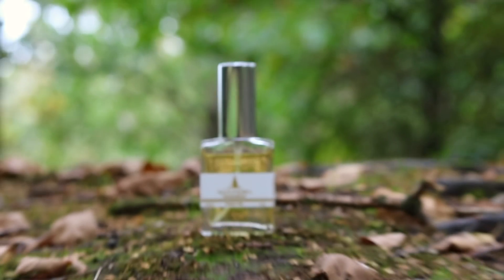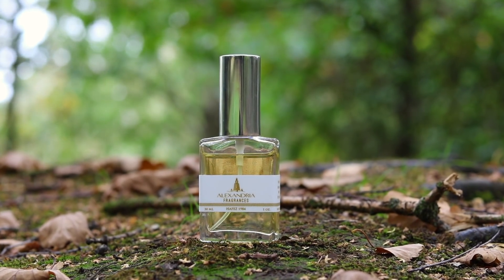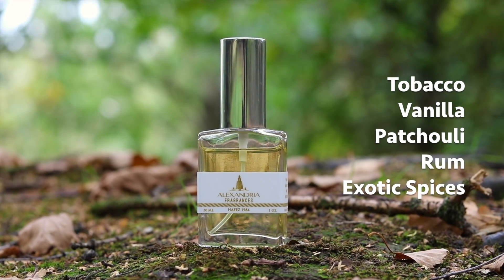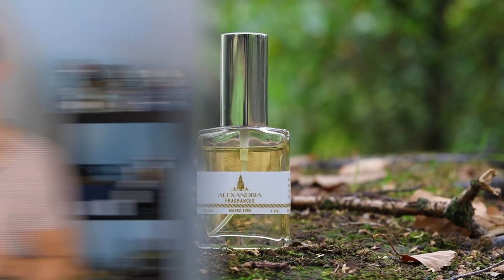I could just leave it at that, but I'm going to tell you why I think it is so gorgeous. Let's start off by taking a look at the notes. On Alexandria's website, the notes listed are tobacco, vanilla, patchouli, rum, and exotic spices. Quite a brief list of notes, but this to me seems quite complex. I think there's definitely more going on in this than the notes would have you believe, so there's a little bit of mystery to it.